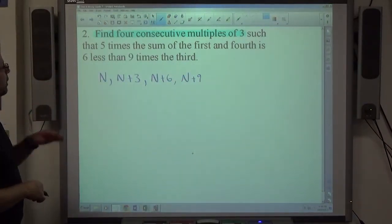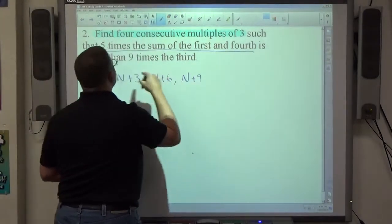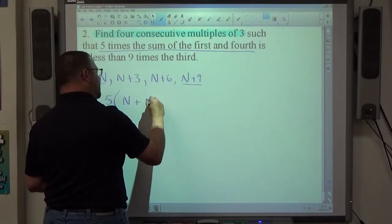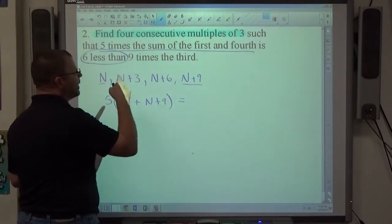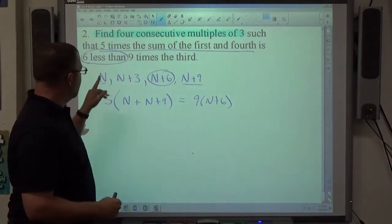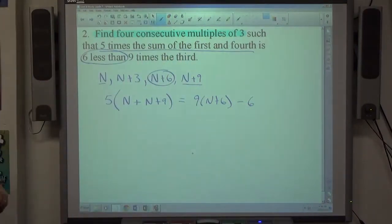The magical words 'such that' tell me the next words will be equations. Five times the sum of the first and fourth: that's five parentheses, with the sum of n and n plus 9. Equals six less than nine times the third: the third is n plus 6, so nine parentheses n plus 6. Six less than happens after 'is', so we modify the right-hand side with minus six. Make sure to use parentheses where necessary.